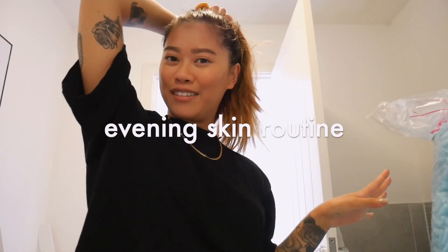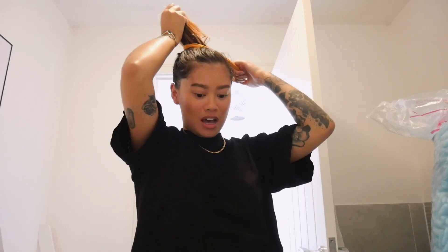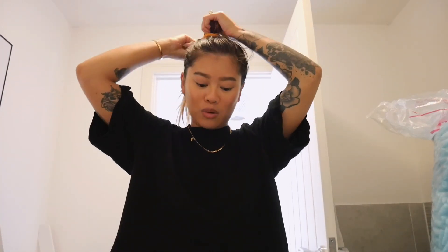Hello, good evening! Welcome back to my channel. I thought for this video I'd do a kind of 'get unready with me' because I don't think I've ever done an evening skincare routine before, showing you guys the process of taking off my makeup and what products I use.